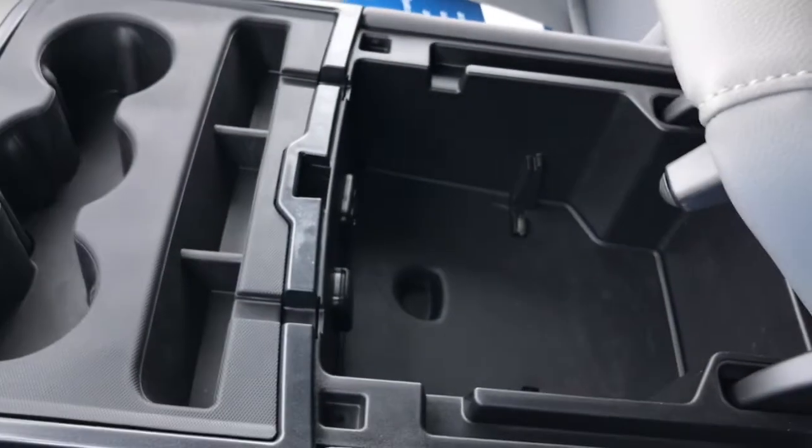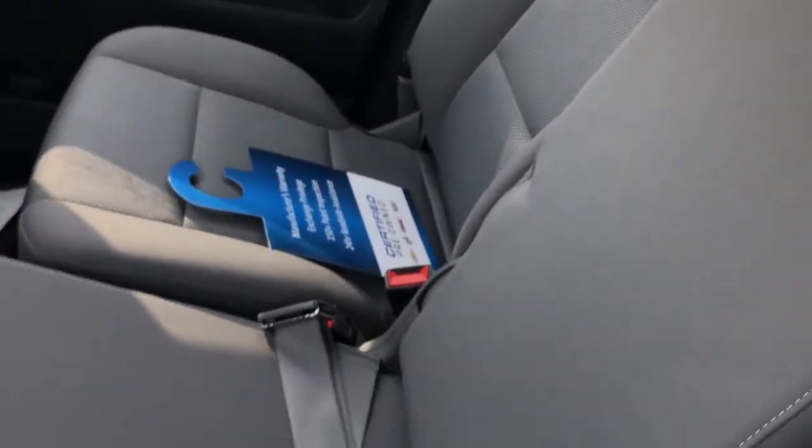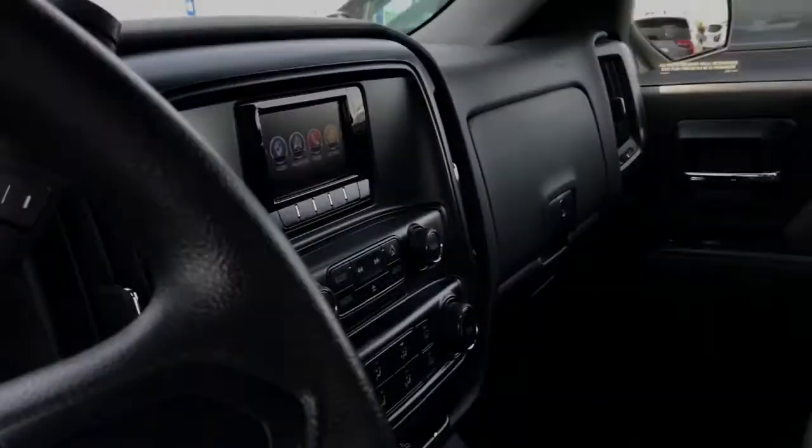This is a front split bench, so if you want to lift that up and have room for three passengers in the front, that's not going to be a problem at all — you have that option. Now let's take a quick walk into the back seat and take a look at all the room you have back there.